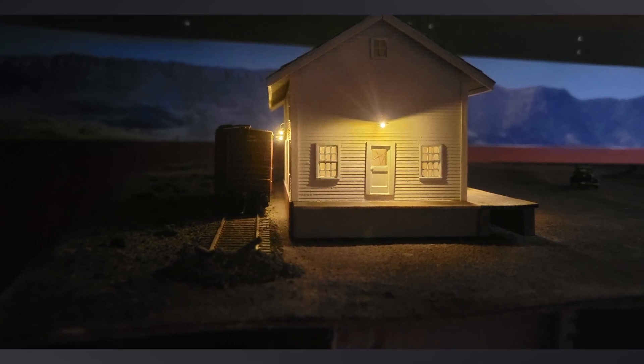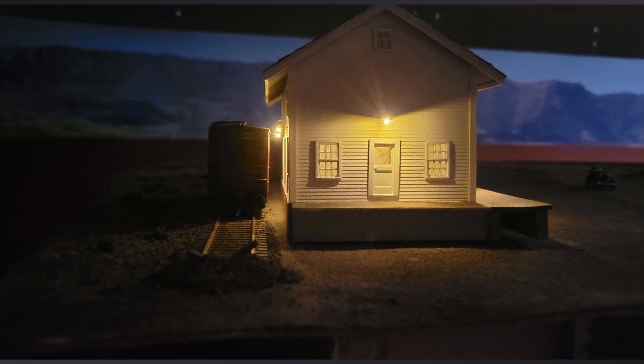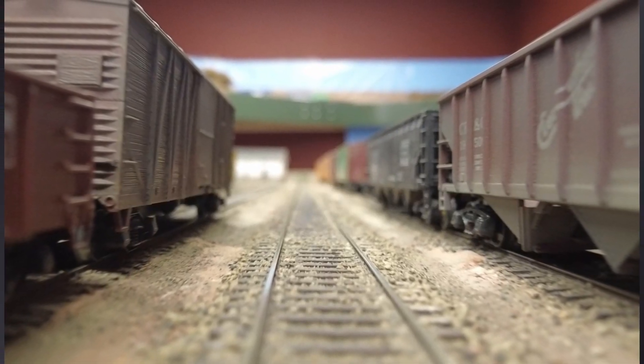That was it for Rocky Mountain Drilling for the month. I still have a lot to do to finish it up, like adding the signs and actually embedding it into the earth rather than having it sit unevenly on top. I'll get back to those things maybe this month.